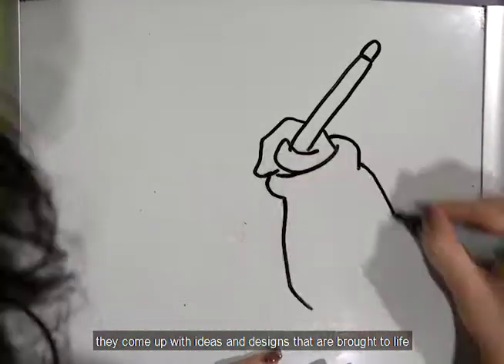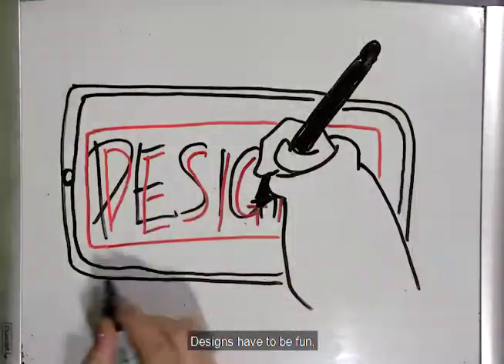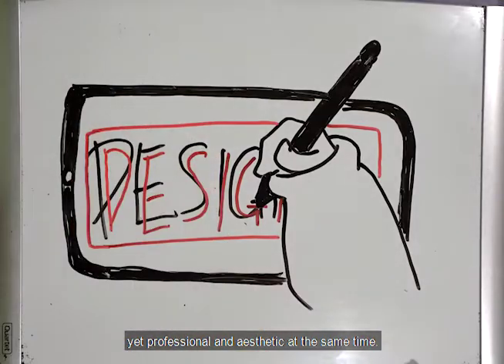Next, they come up with ideas and designs that are brought to life through tools like Canva, Photoshop, and Procreate. Designs have to be fun yet professional and aesthetic at the same time.